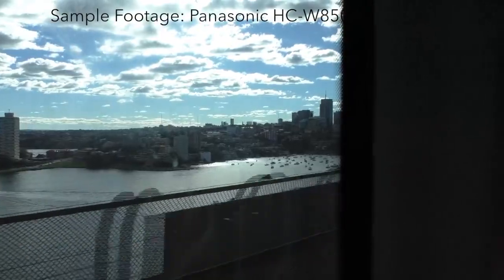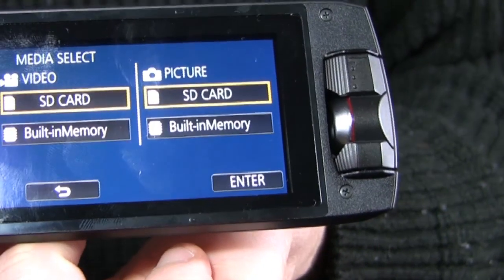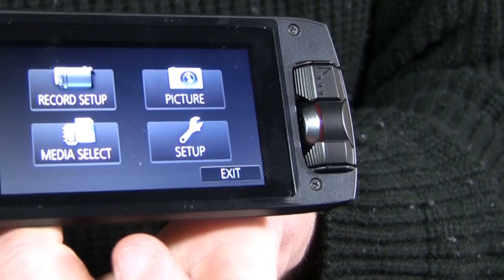In order to sell, camcorders need to be relatively simple to use, and on this score the HC-W850M performs admirably well — with a simple touchscreen interface and very few actual button controls, aside from an optional manual control dial located on the front side of the device.